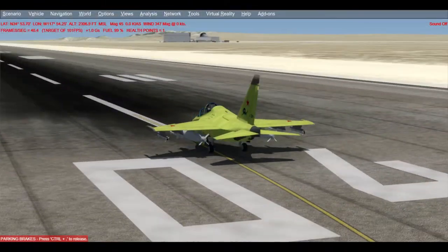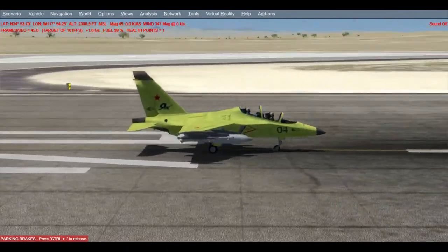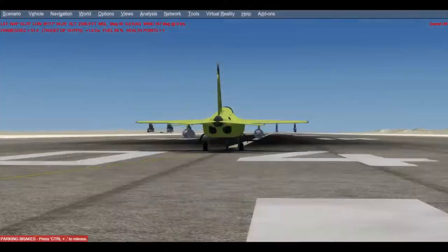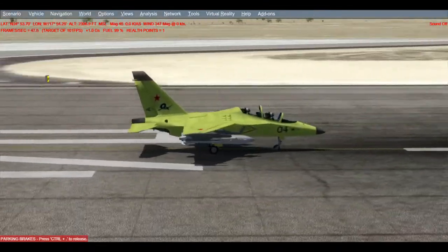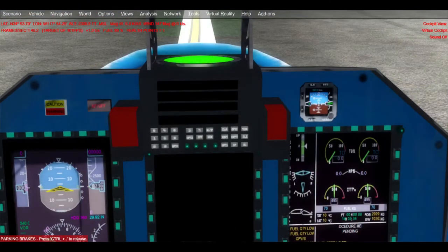For the purpose of the video today, we are in P3D V4, and we are flying the freeware Yakovlev Yak-130 from Seaman, I believe. So without further ado, let's hop in the cockpit, turn the sound on, and get this bird in the air.